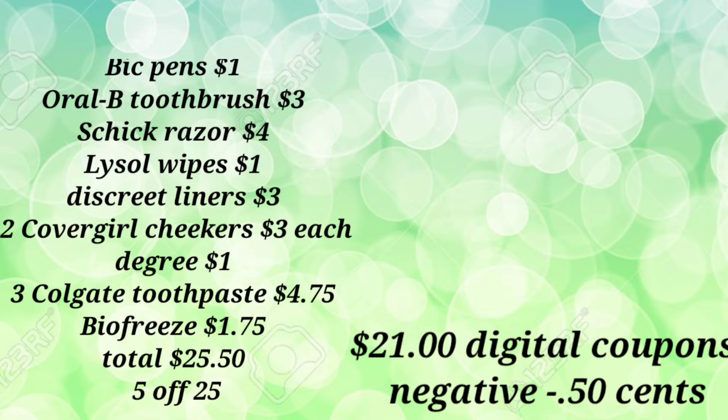You'll also pick up one BioFreeze for $1.75 — I still have digital coupons I haven't utilized, crossing my fingers I can find this as well. The total for this transaction is $25.50. You'll use your $5-off-$25 and $21 in digital coupons, so your out-of-pocket is a negative 50 cents. Reminder: please pick up something else — maybe a school supply for your kids or some wipes — to bring it to zero or a few cents out-of-pocket, because Dollar General will not refund any money.